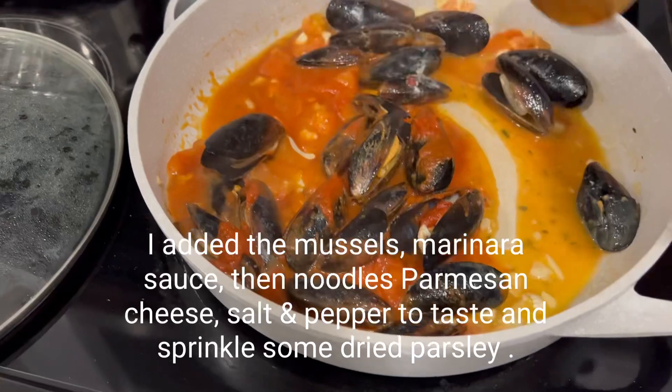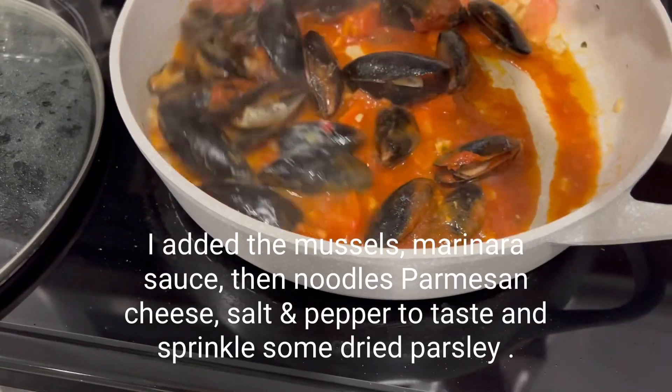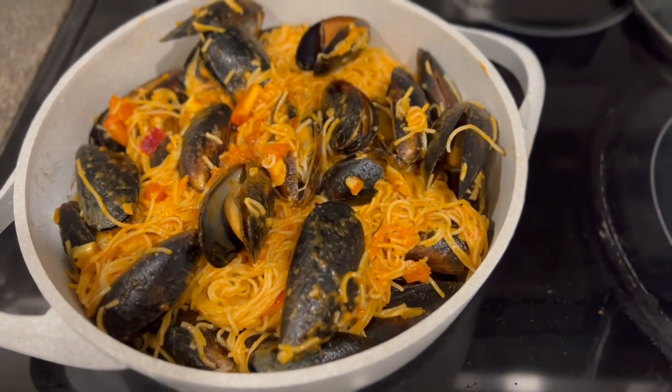Then I went ahead and added the mussels, some marinara sauce. After that I added the noodles and just tossed everything together, and that is it — the first dish is done.